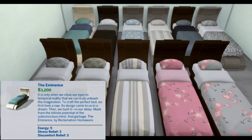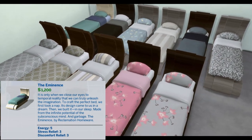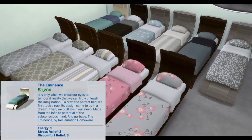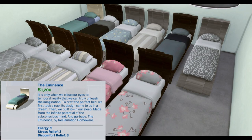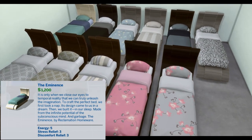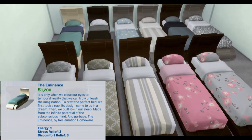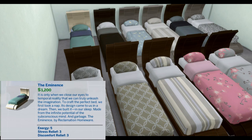The Eminence. It is only when we close our eyes to temporal reality that we can truly unleash the imagination. To craft the perfect bed, we first took a nap. Its design came to us in a dream. Then we built it in our sleep. Made from the infinite potential of the unconscious mind and garbage.